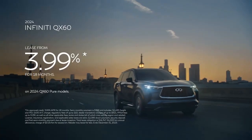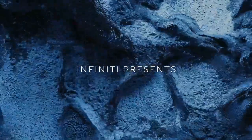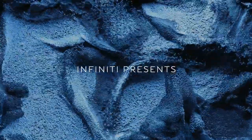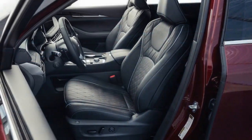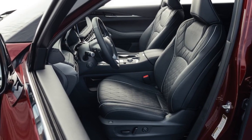As you start the engine and activate the massaging seats, you'll notice the smooth operation of the 9-speed automatic transmission as you accelerate, highlighting the QX60's refined driving dynamics. However, despite these impressive features, there remains one significant drawback – the engine.